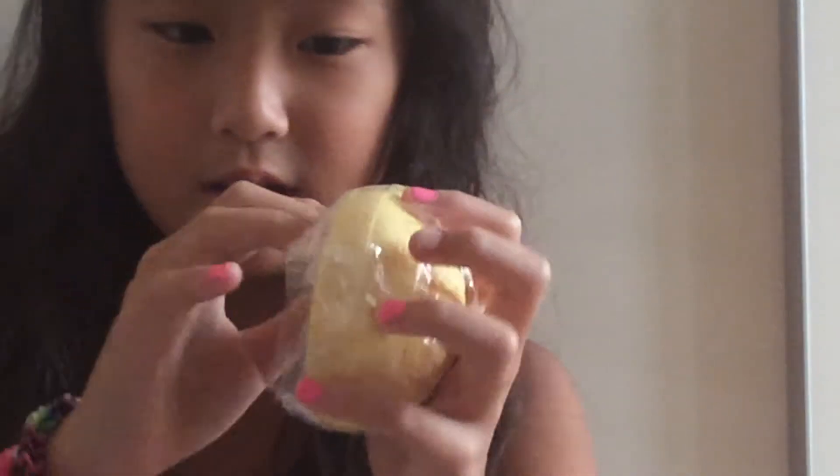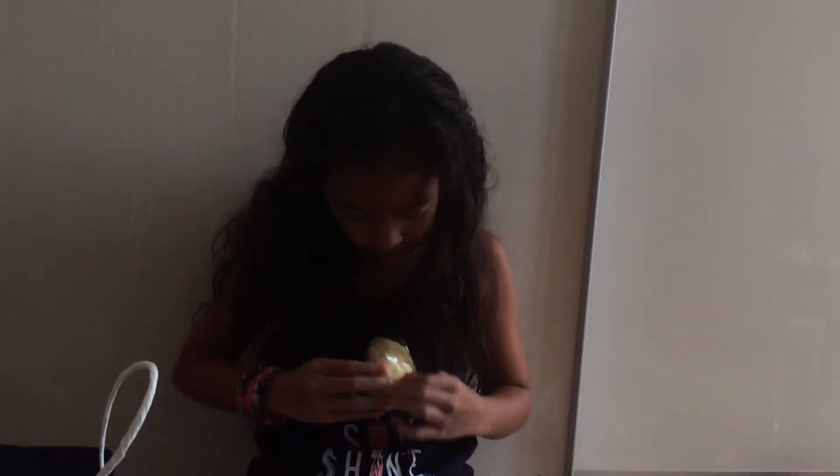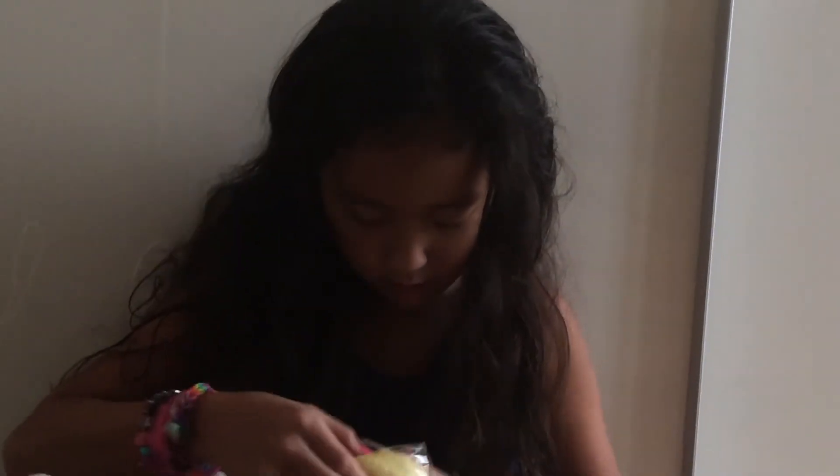Next one we have a bun — oh my god! So we have a bun that is actually really cute. Can you see? Just take it out of the package. It's really hard though. Again, really nice packaging. Oh my god, it's really hard to open.